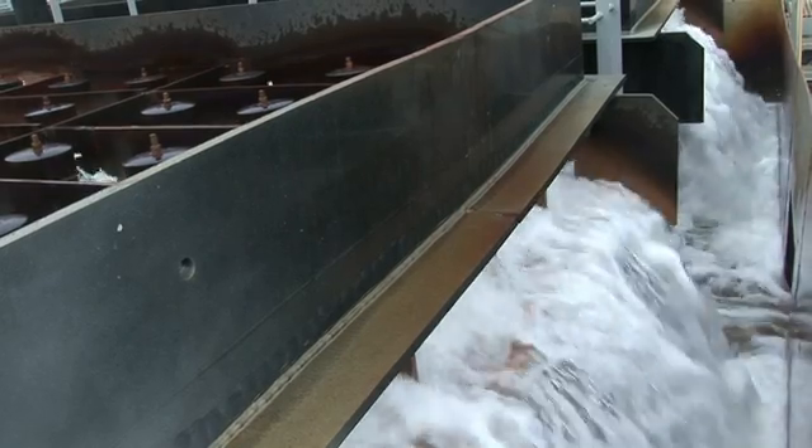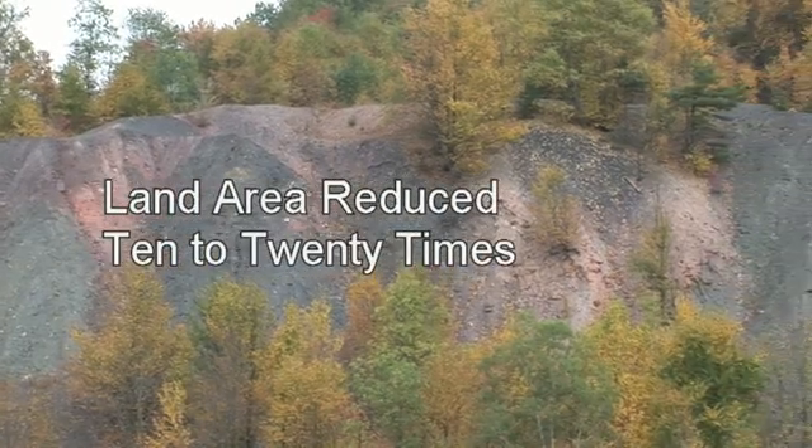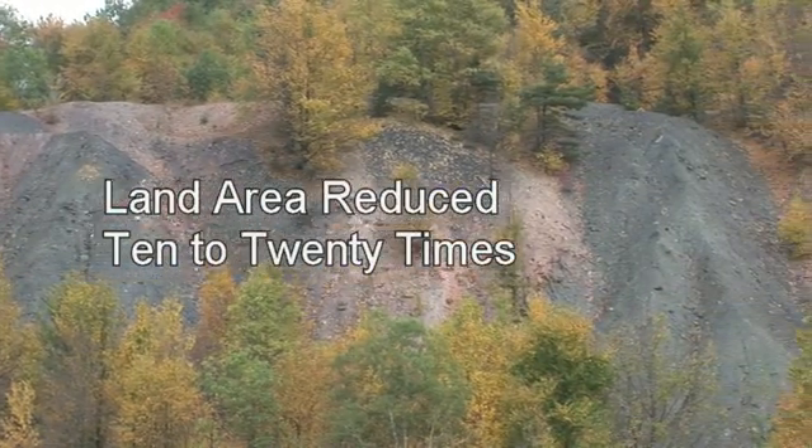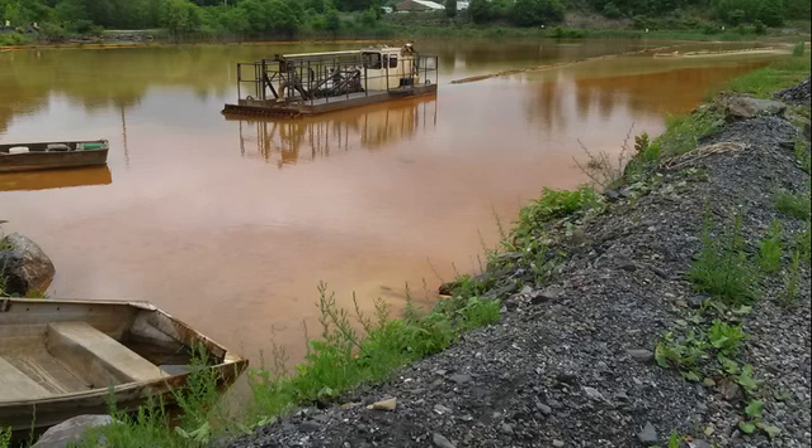Retention time for hazardous metal precipitation is reduced, and often land area can be reduced 10 to 20 times, which accommodates smaller ponds and lowers the cost of sludge removal.